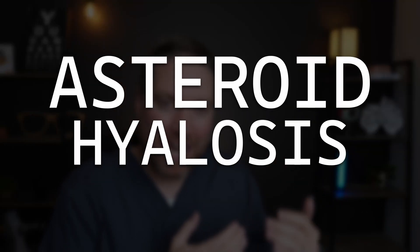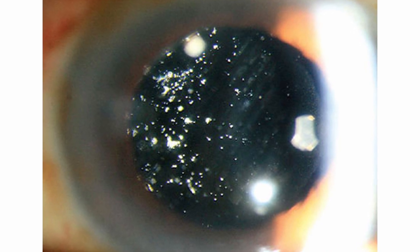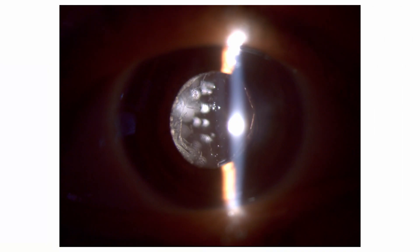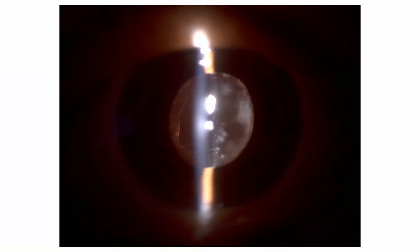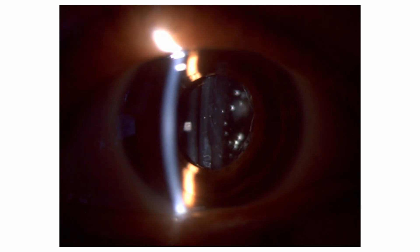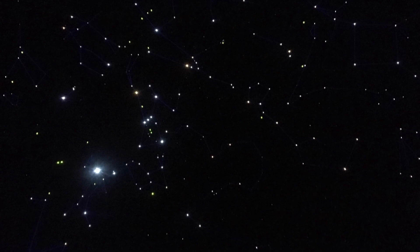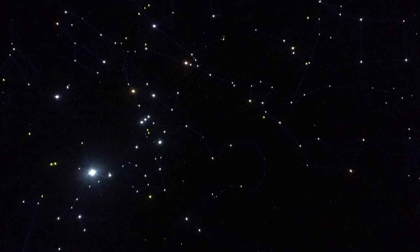Asteroid hyalosis is considered a rare condition, affecting maybe 1–2% of the population, with most of those cases being in ages 65 or older, and a lot of studies show that more men may have it than women. It's usually presented in just one eye — unilateral — and one eye doesn't have any at all. These little floaters are made up of calcium lipid white or yellow-white particles, or asteroid bodies, and it really does have the appearance of shiny, reflective dots within someone's eye that kind of looks like you're staring off into space looking at the stars.